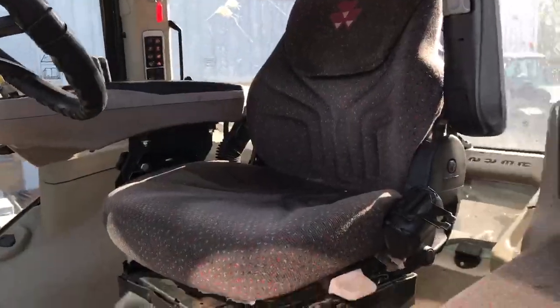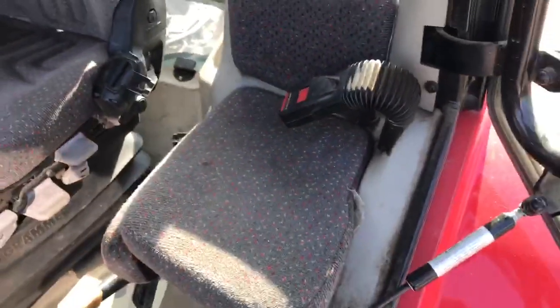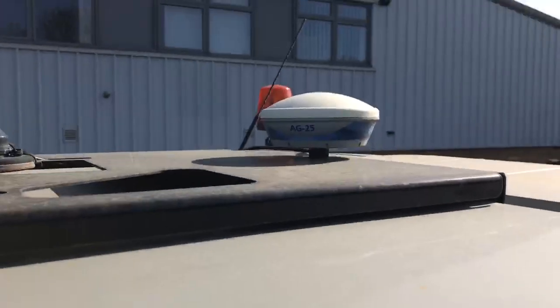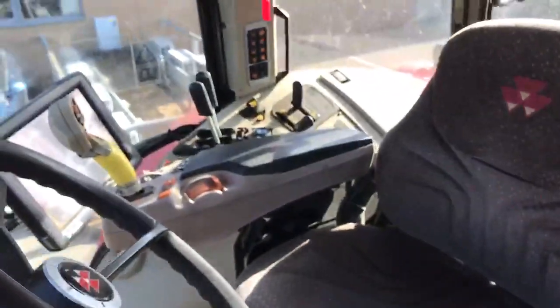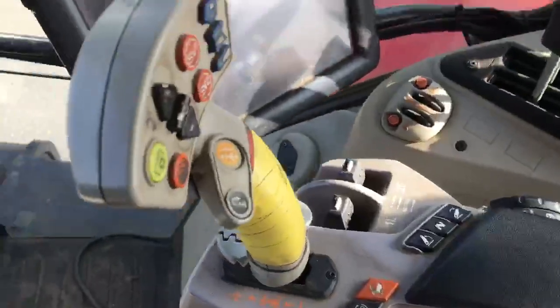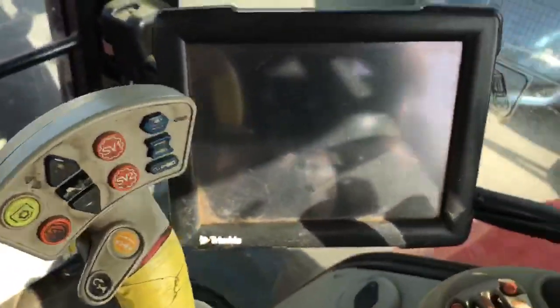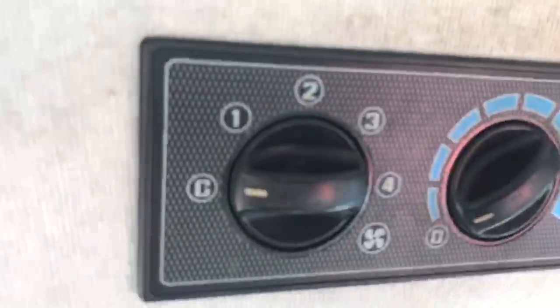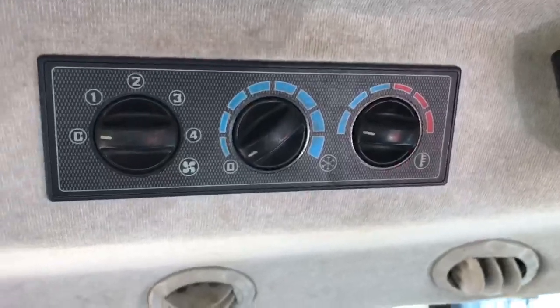The tractor does come with Trimble guidance. As you can see on the top we have a Trimble receiver. There's your Trimble screen. Inside the cab there's a passenger seat, driver's seat, two manual and two electric spools, joystick controller, radio, and air conditioning.